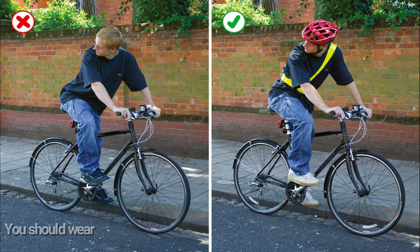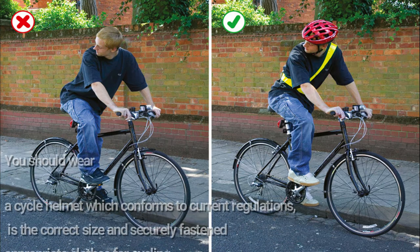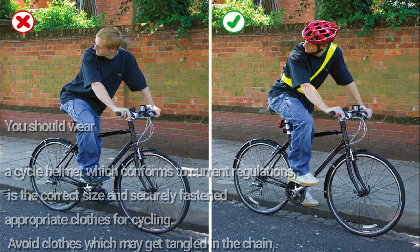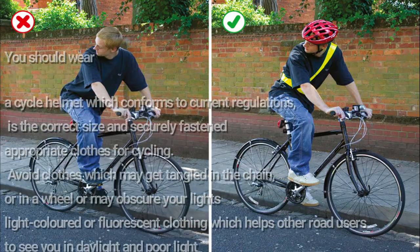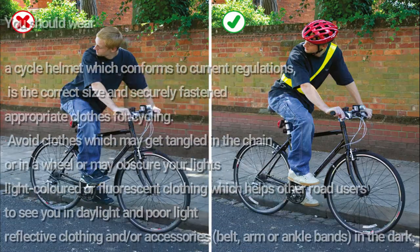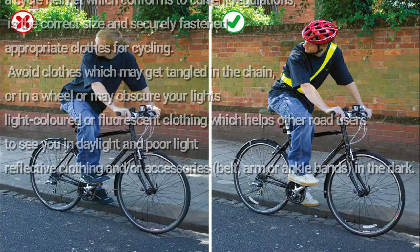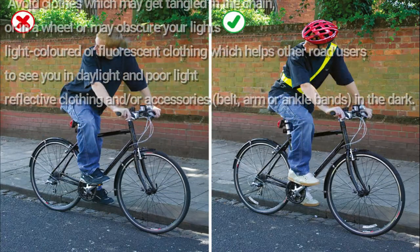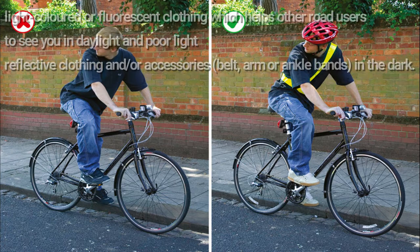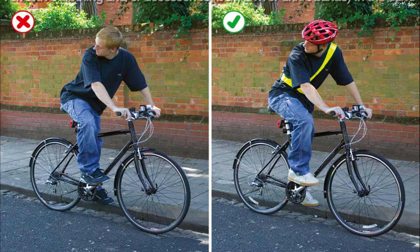You should wear a cycle helmet which conforms to current regulations, is the correct size and securely fastened. Wear appropriate clothes for cycling — avoid clothes which may get tangled in the chain or wheel, or may obscure your lights. Light coloured or fluorescent clothing helps other road users to see you in daylight and poor light. Reflective clothing and accessories such as belts, arm or ankle bands should be worn in the dark.